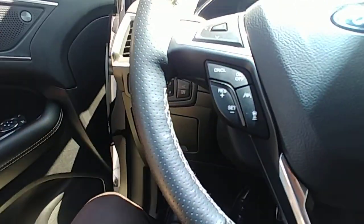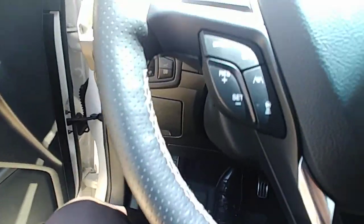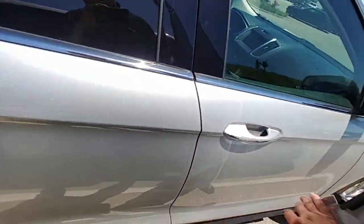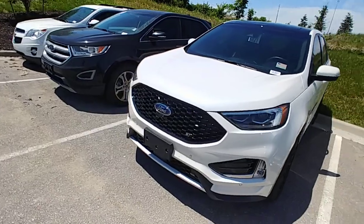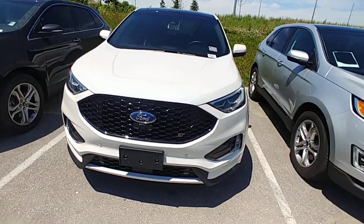It also has adaptive cruise control and lane assist — it's really cool. You can literally go all the way down a main street and it'll drive for you pretty much. But that's kind of your overview of this vehicle. This thing is by far my favorite vehicle on the lot.